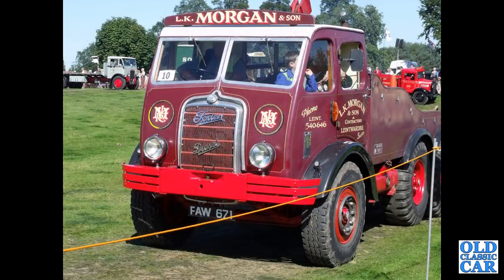FAW671 — a Shropshire-registered DG610 timber lorry from 1939 in the livery of LK Morgan and Son of Lentwardine in Salop, Shropshire.